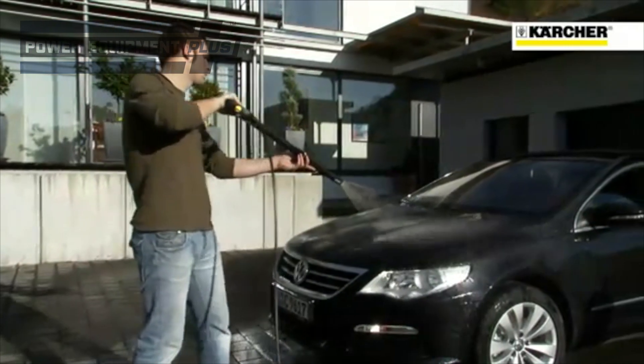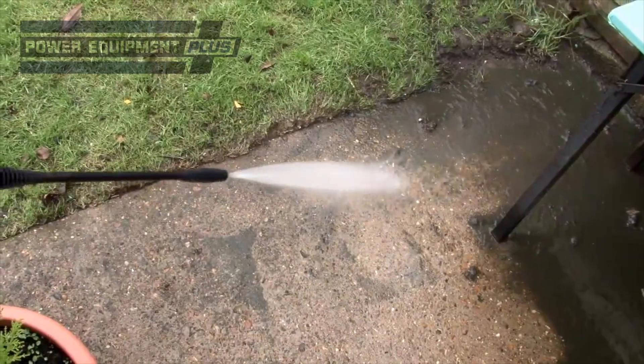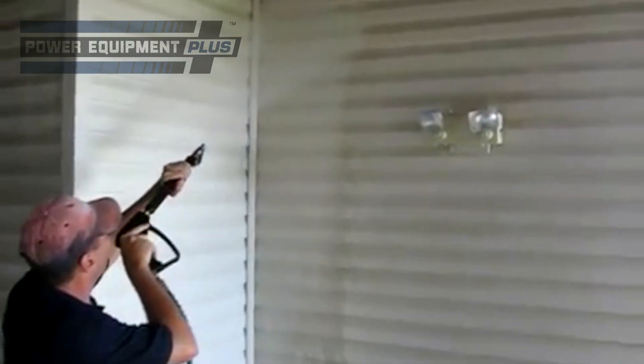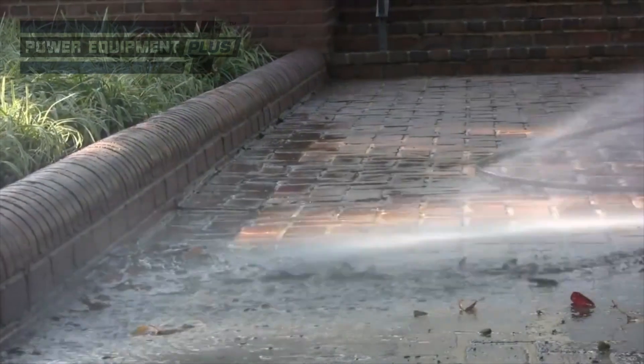The higher the PSI rating, the greater the force. Models that deliver anywhere from 1300 to 1800 PSI are ideal for light duty jobs, such as car washing, shutter cleaning, or removing light mold from the deck or the side of a house.